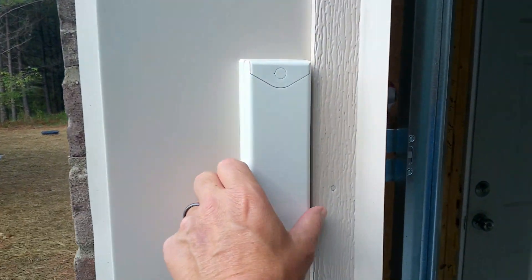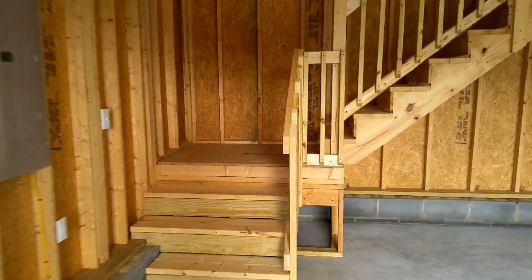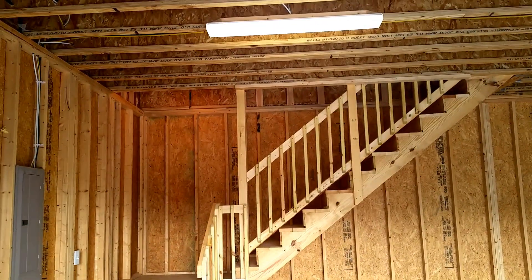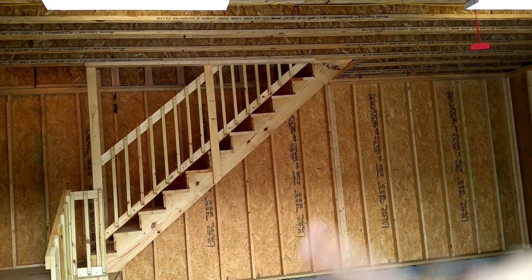Here's a keypad we include on all our garages — it's very handy. If you don't have the key or the opener, you can just put in a code to open and close it. It's on your main house too, so if you have kids coming home, they don't need a key, they just need to know the combination.